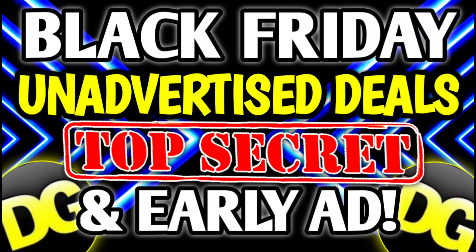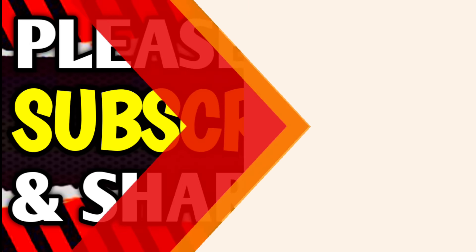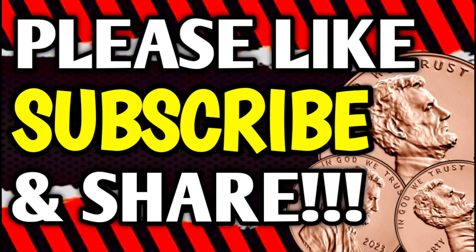Hey guys, it's Crazy Coupons and welcome back to my channel. I just have one quick question for you — are you ready? Because we have so many deals to talk about in today's video, it is crazy. But before we get started, if you haven't already subscribed, go ahead and hit that subscribe button right down below. It's absolutely free. If you like these videos and want to see more, please hit that thumbs up and leave a comment below.